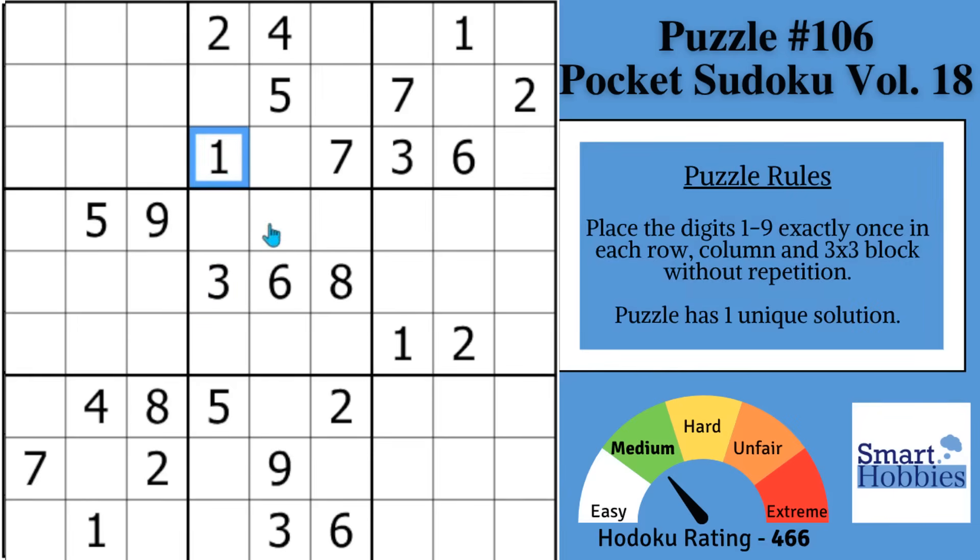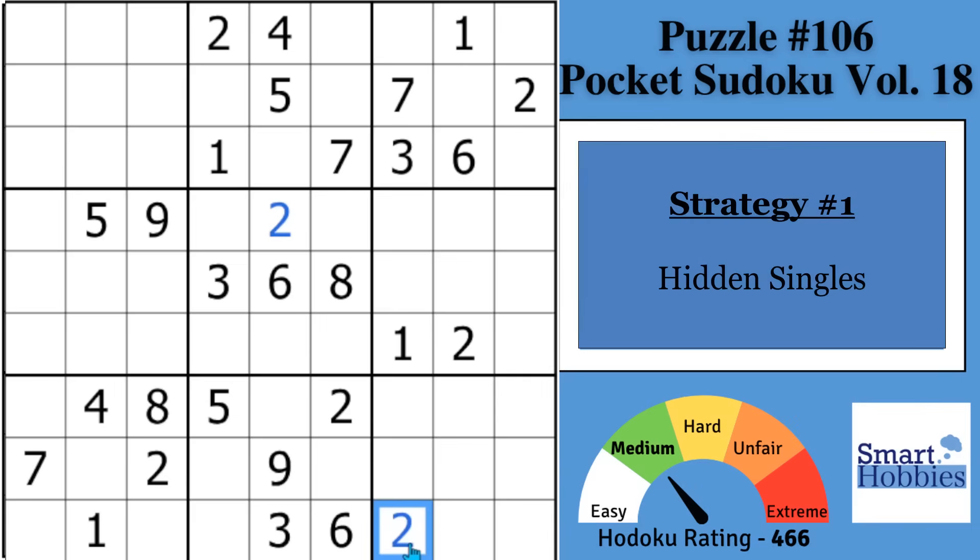Our first strategy leads to the fastest and easiest solves. You might notice with these twos and this two, there's only one place for a two in block five. And then with these twos and these twos, there's only one place for a two in block nine. These are called hidden singles.